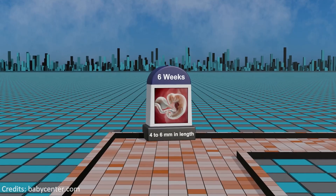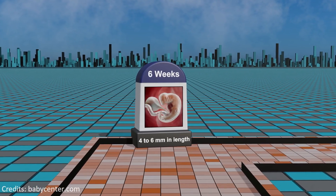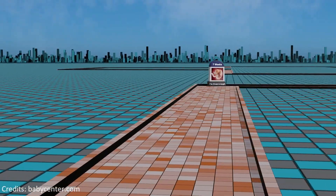In the stages of week 6, significant growth occurs, marked by limb bud emergence, facial features forming, and the onset of digestive and respiratory system development.